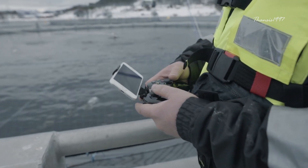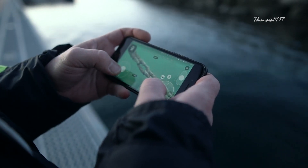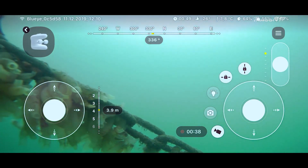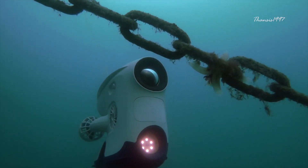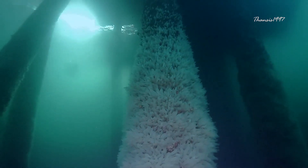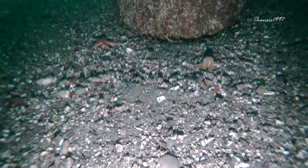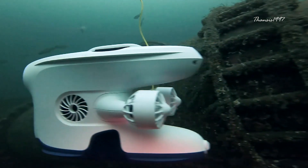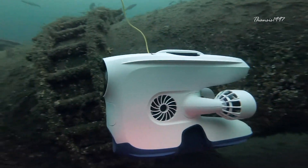All you need to operate the Blue Eye Pro is basic knowledge of how to use a controller as well as the already familiar iOS or Android device, together with a user-friendly controller. The rest is pretty intuitive: if you want a wider vertical field of view, use the camera tilt function; if you want a closer look at a structure, a simple tap on the controller will angle the drone to give you a better look. You also have the ability to maneuver the ROV both laterally and vertically, as well as the ability to capture better quality images.